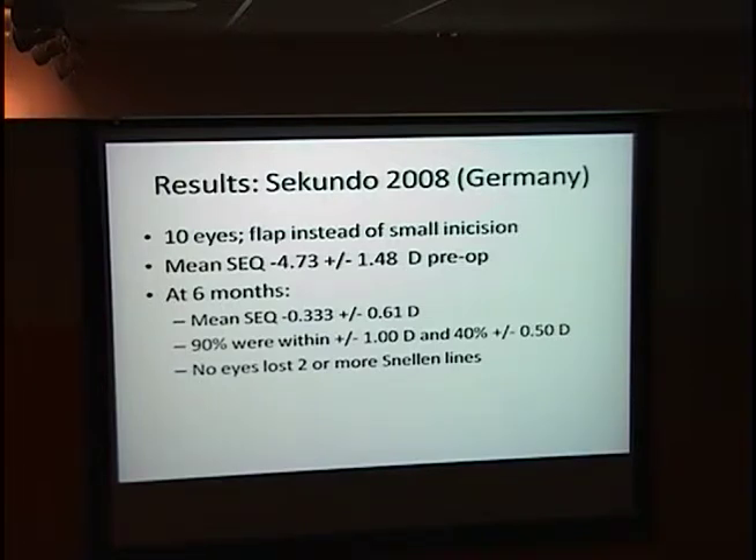Looking at a quick review of the literature: Secundo, out of Germany, I believe was the first to publish data. This was prior to the small incision technique — they were still creating an entire flap, cutting the lenticule, flipping the flap, removing the lenticule, and putting the flap back down. His initial data from 2008 showed some relative success, although you'll notice there are very small numbers in most of the studies. A lot of times the reliability in terms of how close they are to their predicted target outcome isn't what we see in LASIK in this country, which is why there's been some concern.